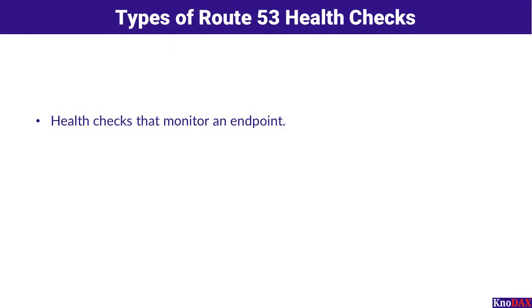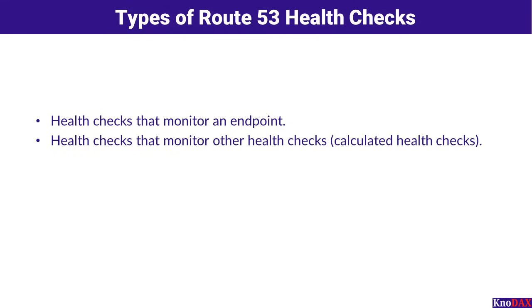Let's discuss Route 53 health check types. First, health checks can monitor an endpoint, such as a web server or an application. These checks ensure the endpoint is operational by sending periodic requests and analyzing the responses. Second, Route 53 supports calculated health checks, which monitor the health status of other health checks, allowing you to create complex aggregated health checking logic. Third, health checks can monitor Amazon CloudWatch alarms. By integrating with CloudWatch metrics, Route 53 can trigger health checks based on custom-defined thresholds, offering flexibility to track application performance and availability.